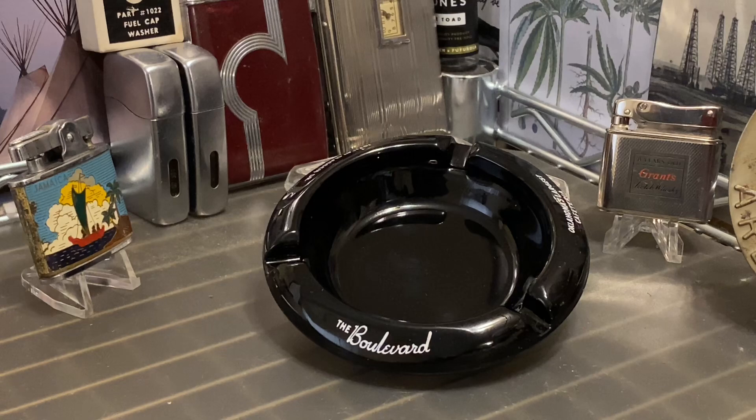Today we have a very cool black colored ashtray with white printing for the Boulevard cafeteria in midtown Oklahoma City. It doesn't really show a whole lot of signs of use. I wiped it down when I got it but I didn't notice any ash stains or buildup or really any discoloration coming off when I wiped it down.